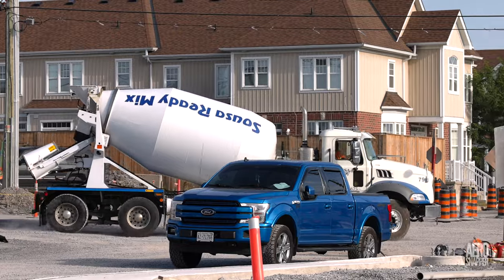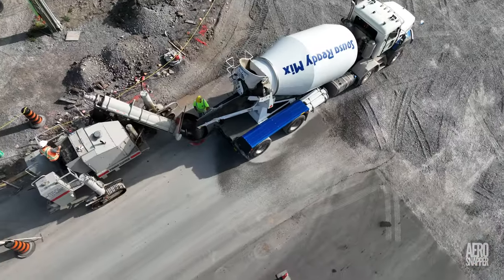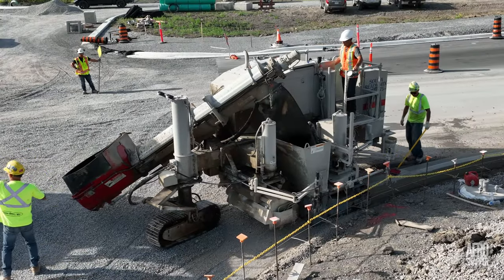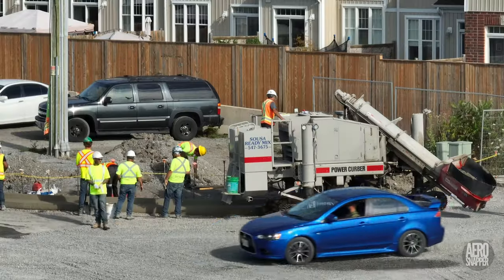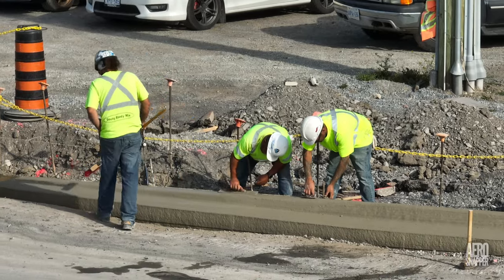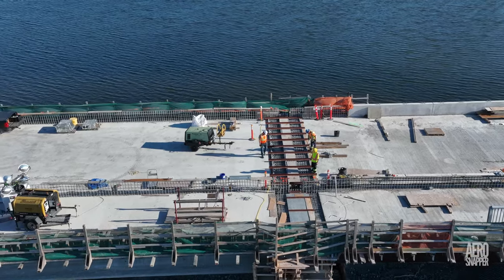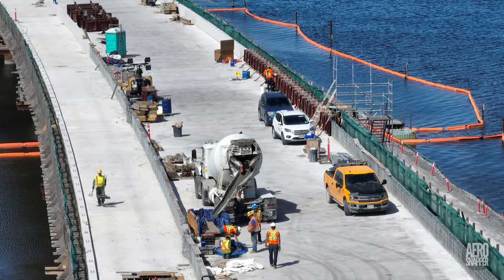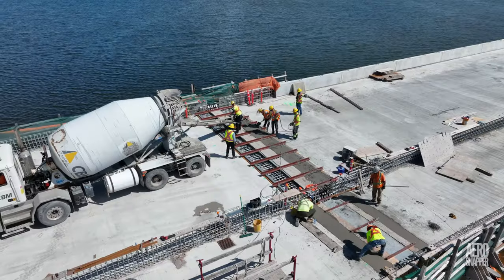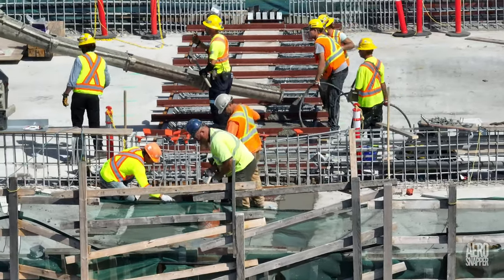Tuesday and Wednesday saw the welcome return of the crew from Sousa ready-made to pour curbs on the West End, and their work always involves high-quality hand finishing. The West End wasn't the only place to receive concrete this week, after testing proved the concrete fit for purpose. The fourth expansion joint, on span 17, was poured on Monday afternoon.